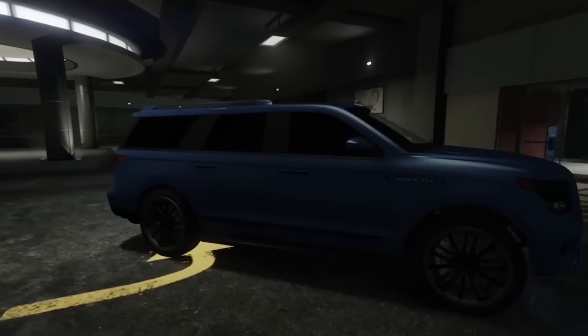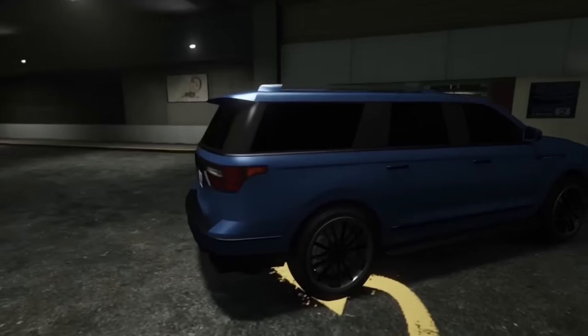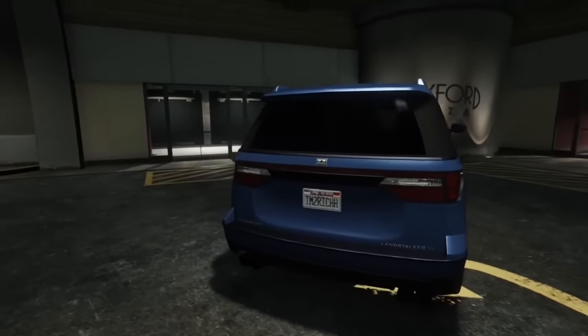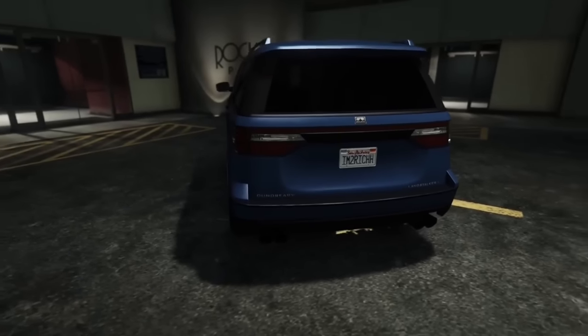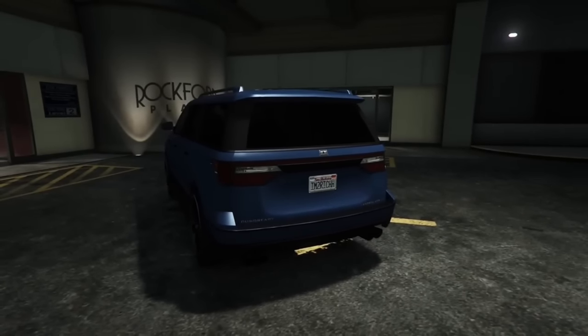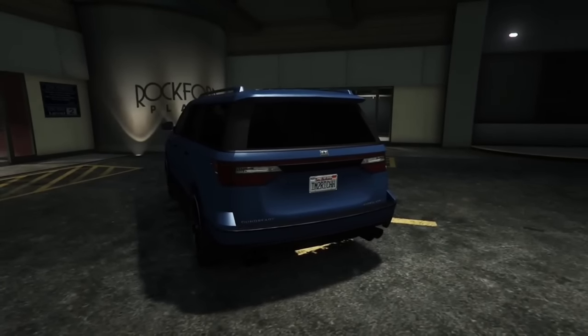The Landstalker XL is based off the Lincoln Navigator, which should make it a Vapid in the game. However, Lincoln is a separate brand and they don't have a separate brand for Lincoln, so it should be Vapid at least. Instead it is classified as a Dundry, probably because Dundry is already a name brand in GTA Online and they just wanted to carry it on.